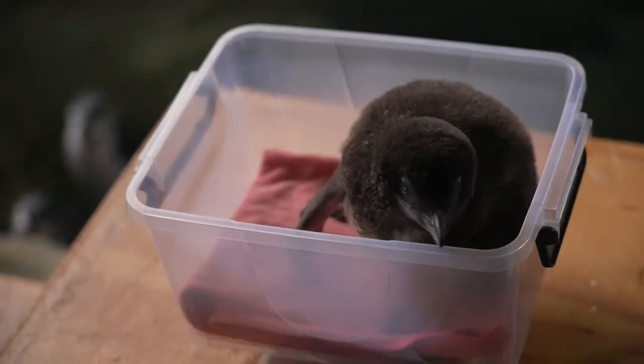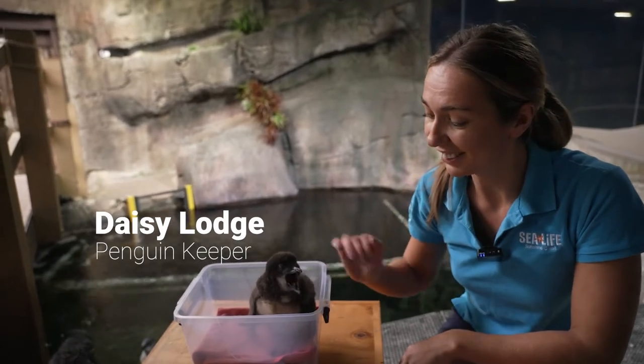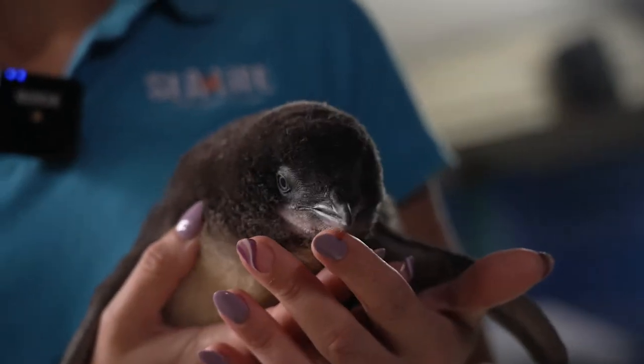When this chick hatched just over four weeks ago, it actually weighed in at just 36 grams, whereas now it's actually weighing in at just over 900 grams, which is really exciting.